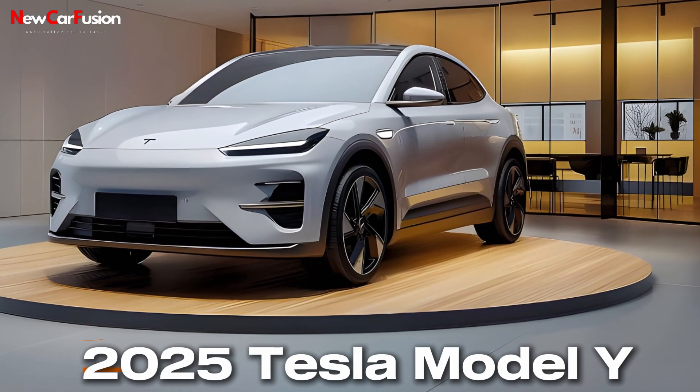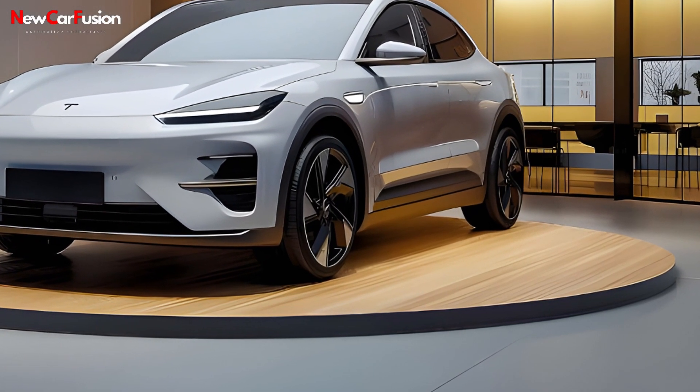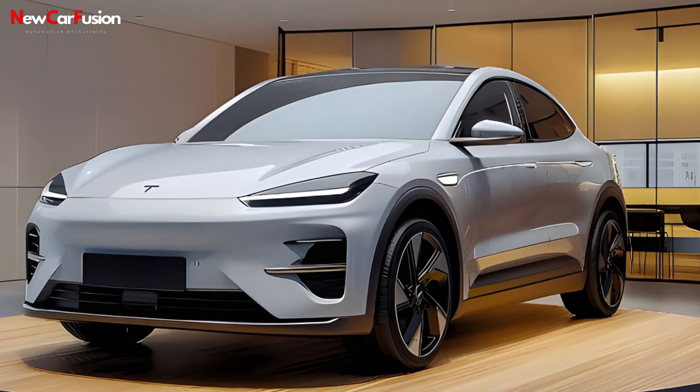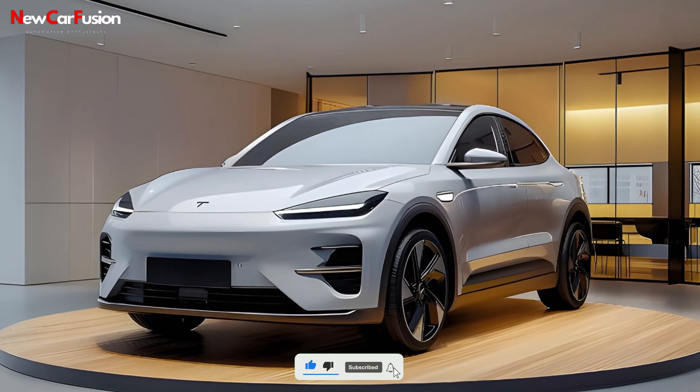The 2025 Tesla Model Y builds on the success of its predecessors, offering a blend of practicality and performance. Since its introduction in 2020, the Model Y has consistently evolved, incorporating Tesla's latest advancements in battery technology and software.